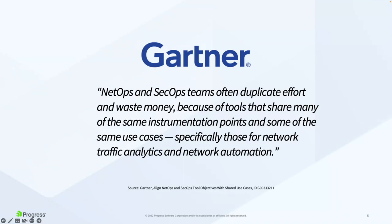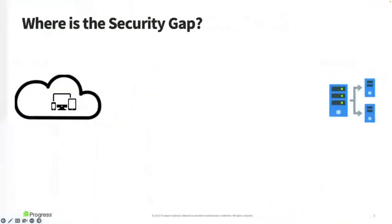Gartner confirms what we see among our customers: network operations teams and security operations teams are divided and siloed, often duplicating effort and wasting money because their tools share many of the same instrumentation points. There's also a typical blame game where each team first needs to prove it's their responsibility before dealing with an issue.